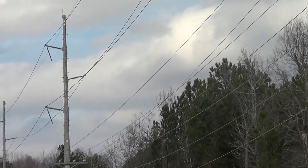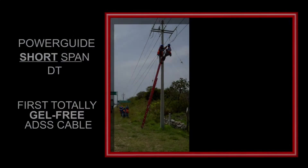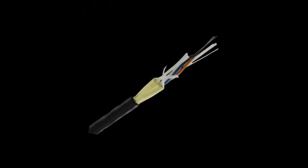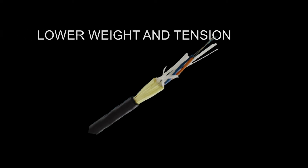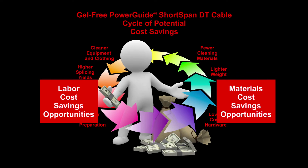For distribution line applications, OFS offers a variety of time-proven solutions. PowerGuide Shortspan DT is the world's first totally gel-free ADSS cable. OFS introduced gel-free technology to the world, and gel-free technology brings many advantages to the ADSS network. Gel-free lowers labor costs by enabling fast cable prep and higher splicing yields, and it's just easier for installers to use. It also lowers material costs by decreasing cable weight and tensions, and enabling the use of lower-cost hardware. Fewer cable cleaning materials are a bonus. And it works, as we see in this demonstration.